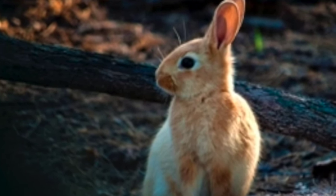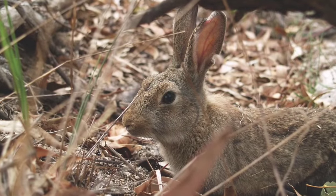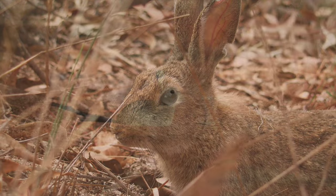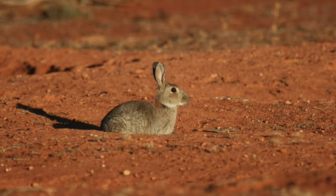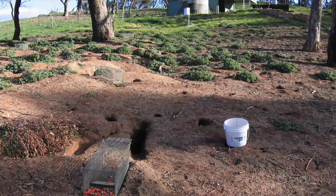Biocontrol is the most effective tool that we have to control rabbits at a landscape scale, and that's just because Australia is such a vast place — rabbits are everywhere. The big advantage of the two biocontrol agents we have, Myxoma virus and rabbit calicivirus, is that they actually spread on their own, across the landscape via insect vectors, reaching isolated rabbit populations without us having to manually apply a control tool.